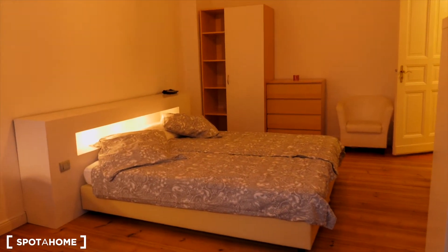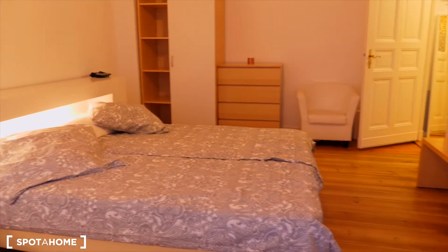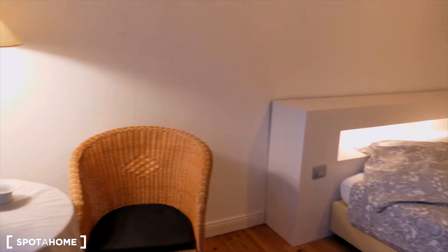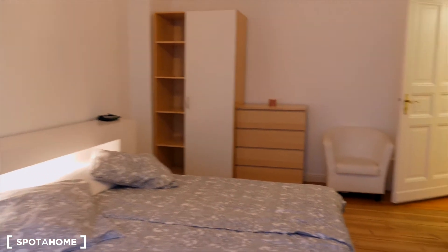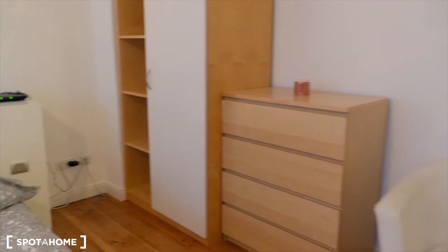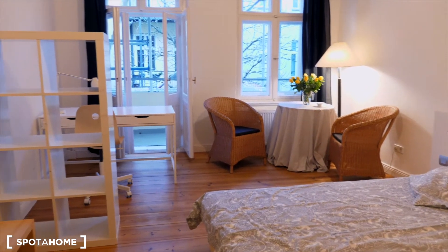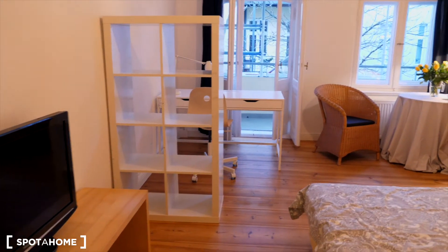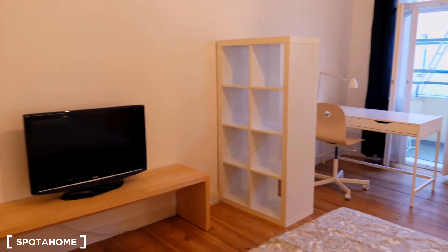And now we are in bedroom number one. It's the bigger room of this apartment and you can see there is a double bed, a closet, cupboard, an armchair. And if I show it from this angle you'll see also two armchairs, a table, a desk with a bookshelf and TV.